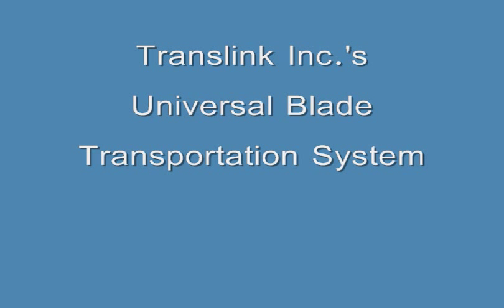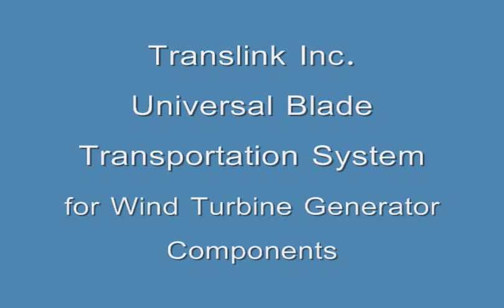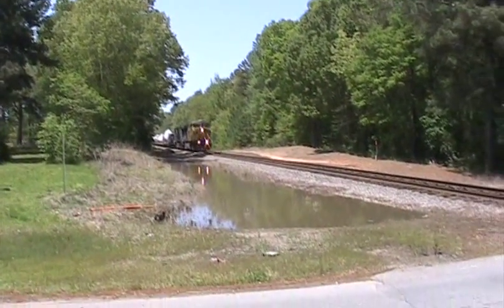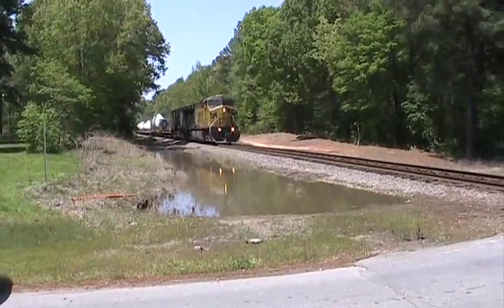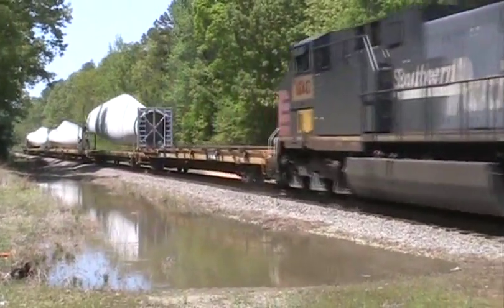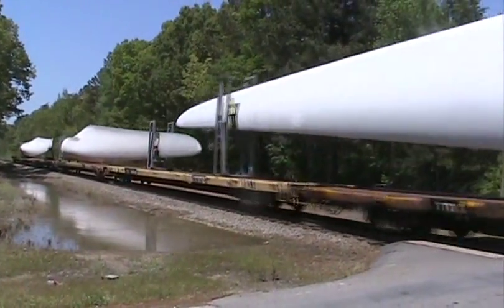TransLink moves the world's energy future with leading-edge solutions for transporting dimensional freight, including wind turbine components and other large objects. TransLink uses state-of-the-art logistics equipment, storage lay-down facilities, and innovative delivery-on-demand processes to effectively move wind turbine blades,